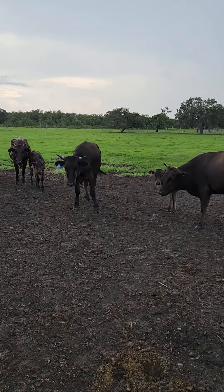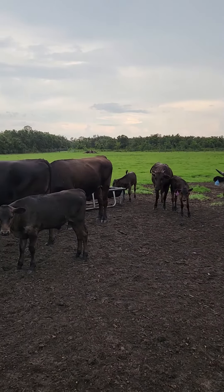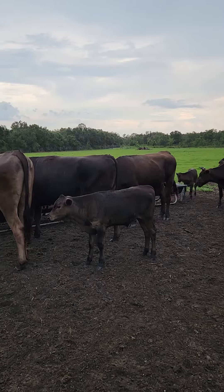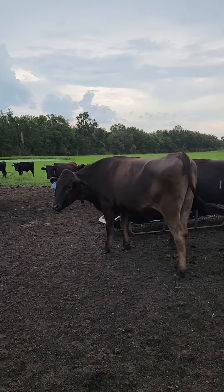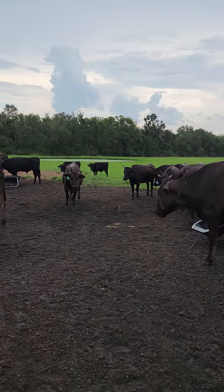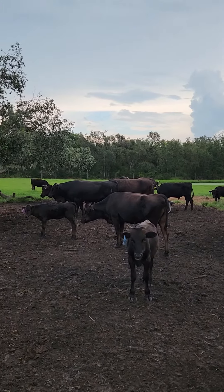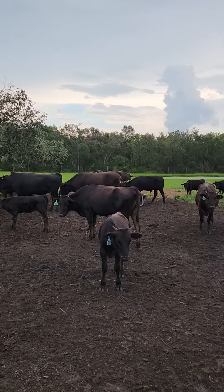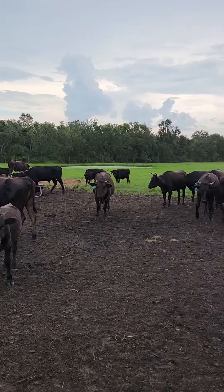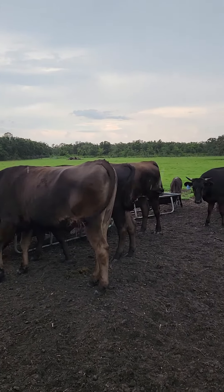Just like other beef breeds, the Wagyu — and Wagyu is Japanese beef, some people pronounce it Wagyu, Wagyu, doesn't matter, it's all the same thing — what you are looking at is a beautiful private collection herd of truly grass fed and grass finished Wagyu beef right here in Florida.